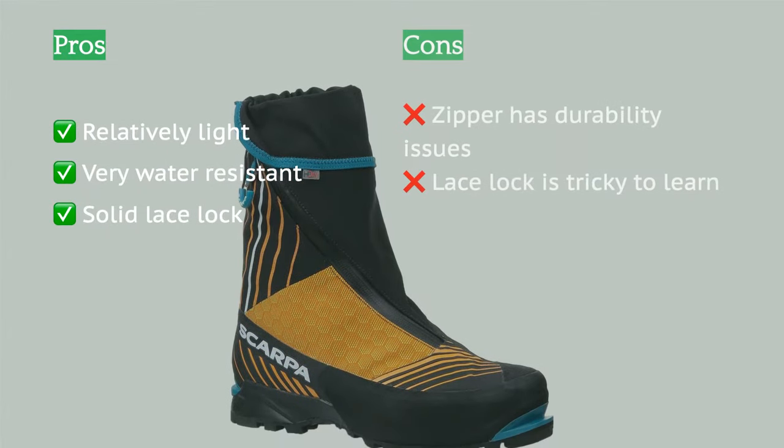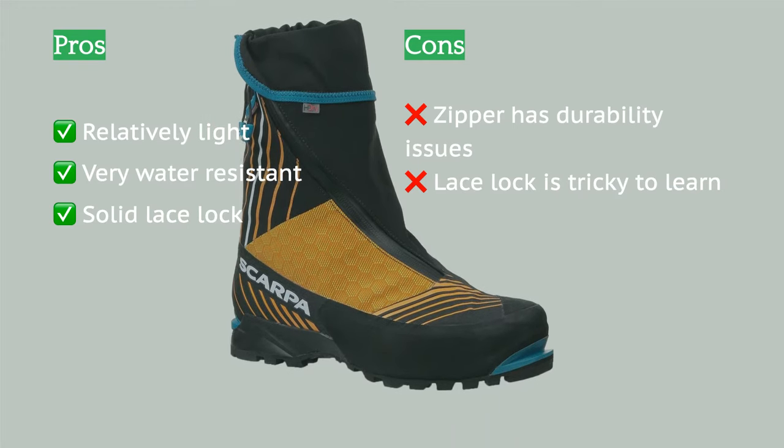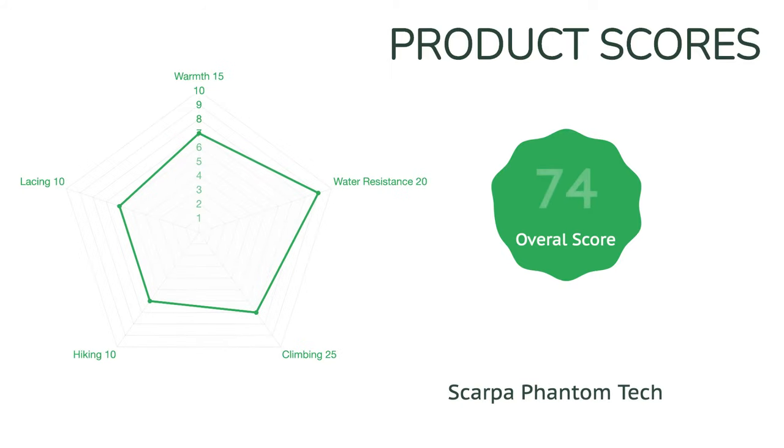Most impressively, it will do that for only 1.5 ounces — 40 grams — more than the lightest boot in our test. They also climb well, especially on steep ice. While the lace lock allows for great tensioning in the forefoot of the boot, it can be a bit confusing to use at first.